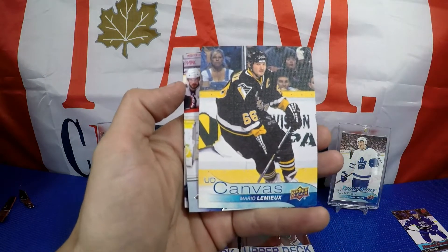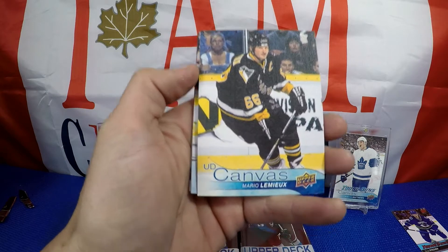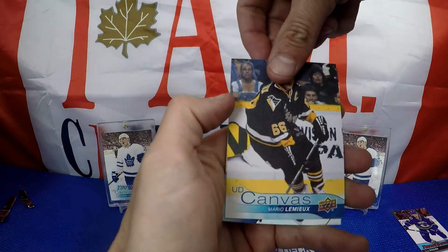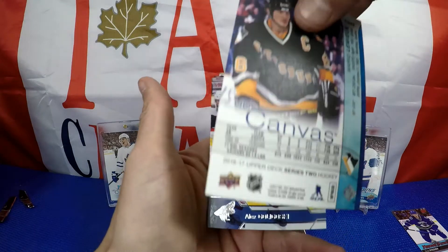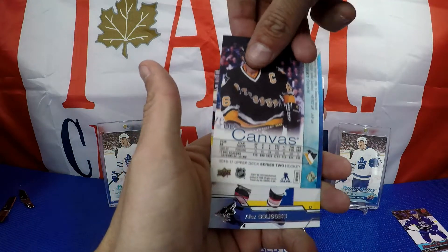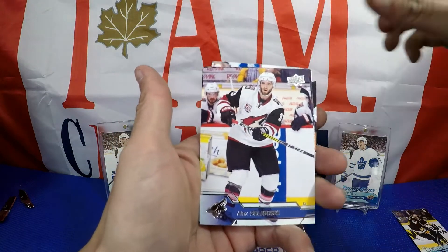Mario Lemieux retired star canvas — now that's a nice hit. I need this one for my collection, I'm very excited to get that. I didn't want to have to buy this one and I don't want to buy the Gretzky either, so I will take that for my set any day.